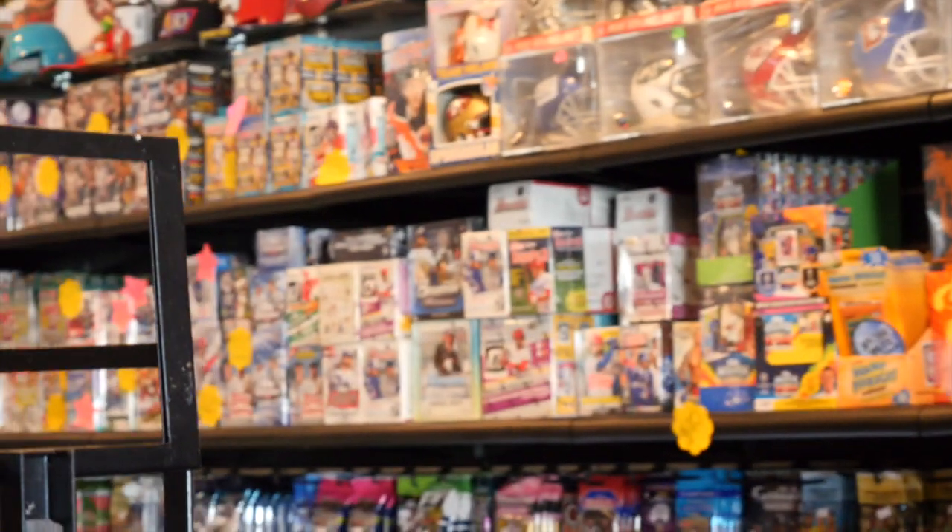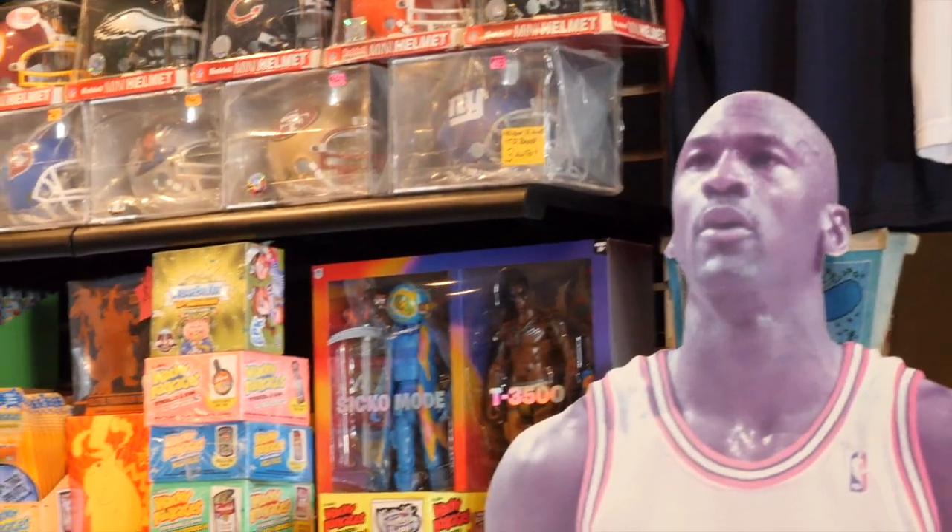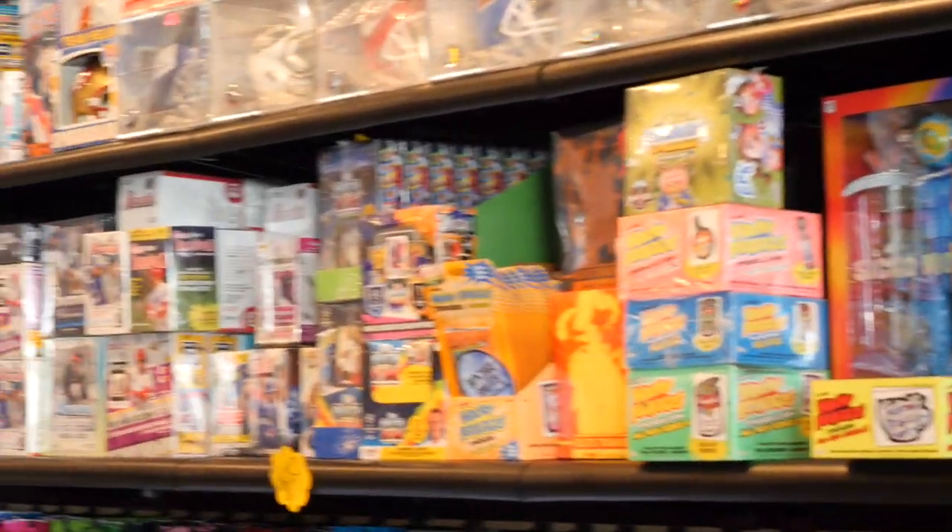And now the part people want to see the most — the wax wall. We added a whole new wax wall — we're talking 12 feet of shelving this way and another 12 feet on top, so 24 feet of wax total. Plus some oversized helmets, mini helmets, and some more Travis Scott stuff.